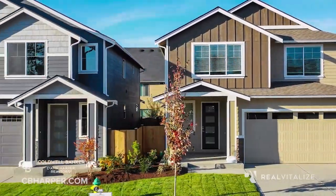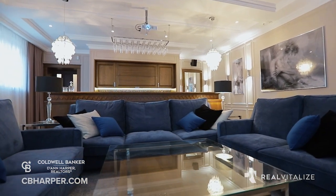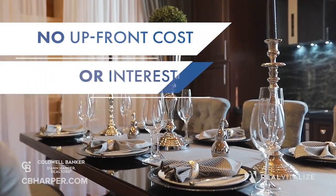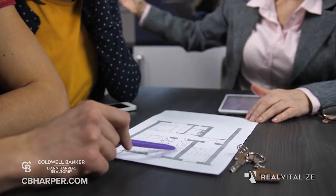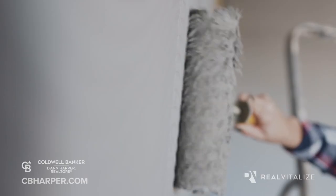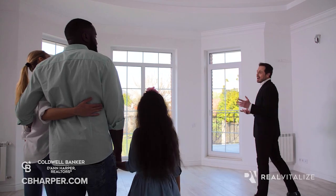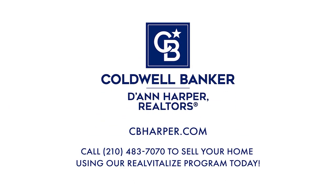Selling your home can be a complex process, but it's our job to make the transaction seamless and help you receive the highest sales price possible. Coldwell Banker Deanne Harper Realtors is proud to introduce the Real Vitalize program to our market. Real Vitalize provides home sellers with home improvement resources prior to or during the home listing period with no upfront costs or interest charges. Your agent connects you with a dedicated home advisor project consultant who manages your project from start to finish, finding pre-screened, experienced service professionals to complete the desired improvements. Call us today to connect with an agent and sign up.